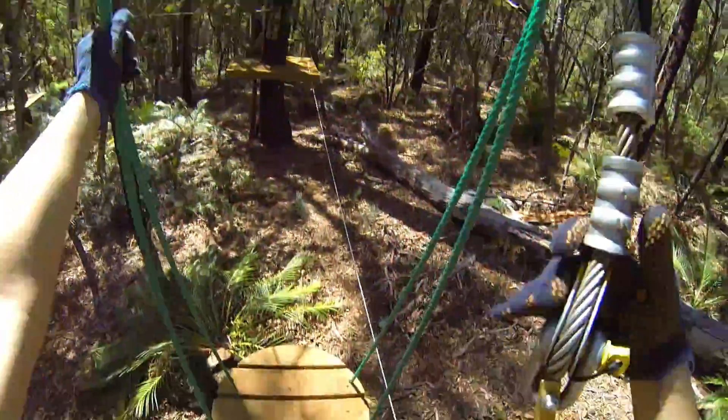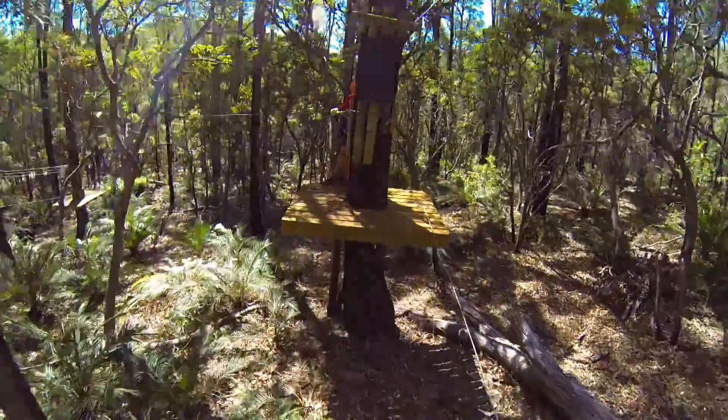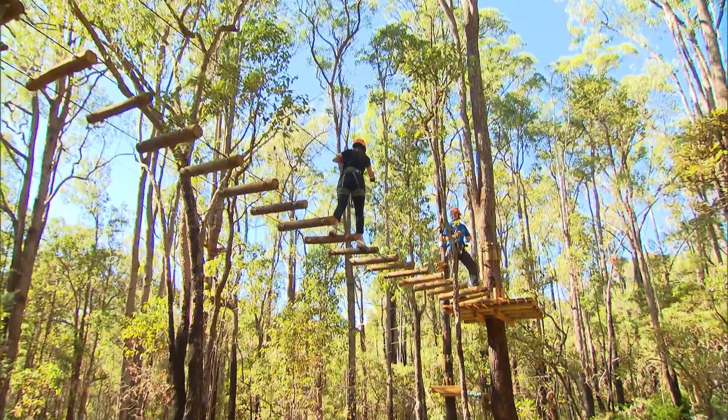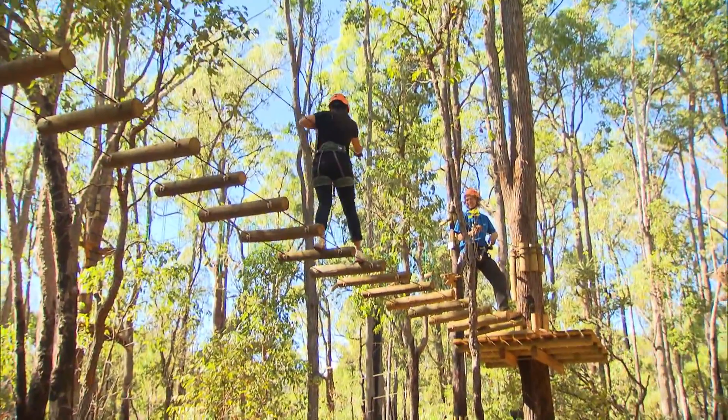This is so much fun! Where else do you get the chance to swing, leap, climb and fly through the forest? Sessions run for two hours, including training, and you can choose which treetop course you'd like to experience.